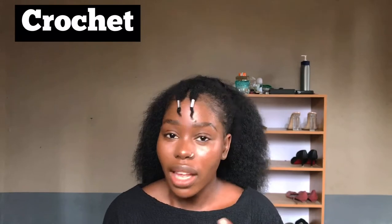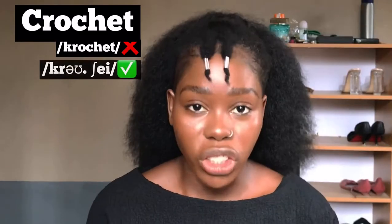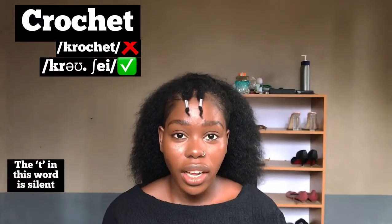This next word is something you're likely to see mostly in silence — perhaps in craft or sewing contexts. This word is commonly pronounced 'crochet,' but the right way to pronounce it is 'crochet.' Crochet.